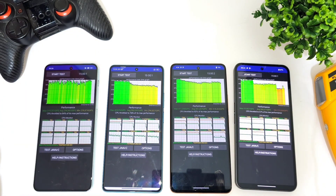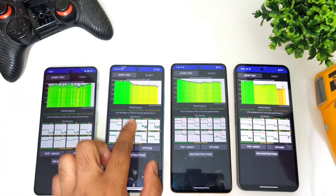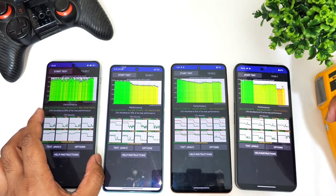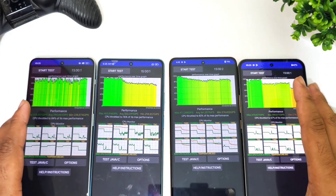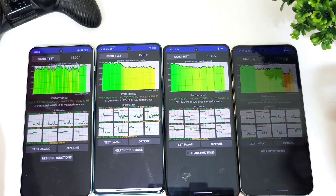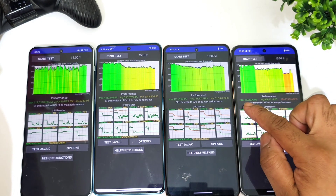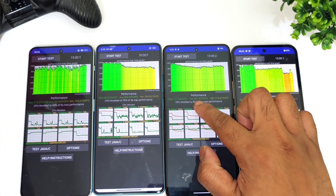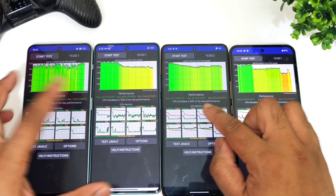You can now see clearly the CPU throttle results: 84% for one device, 76%, 82%, and 67%. We can also take a look at the highest scores, average scores, and minimum scores. The highest score can be seen in the Nothing Phone 2 at 4,19,000, while the average score is better in the iQOO Neo 7 Pro at 361,000. You can also see the minimum scores for each phone.